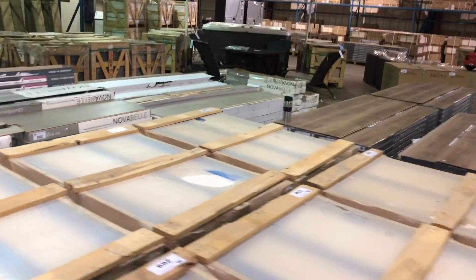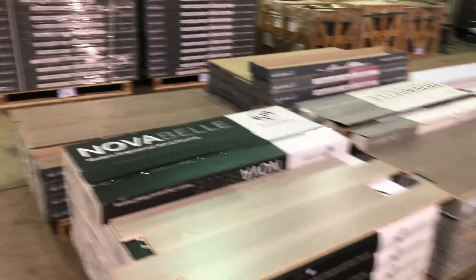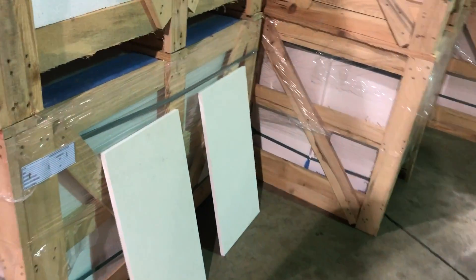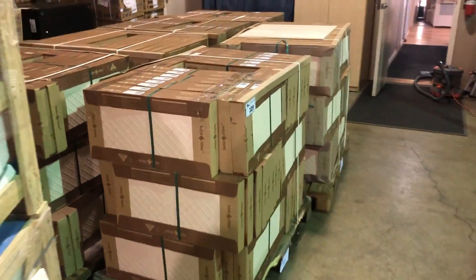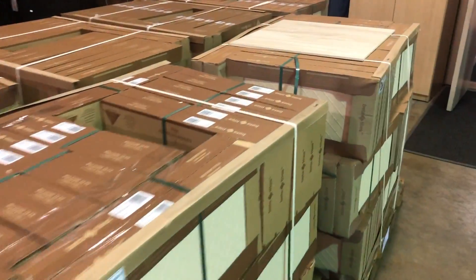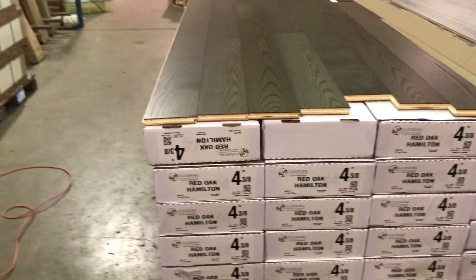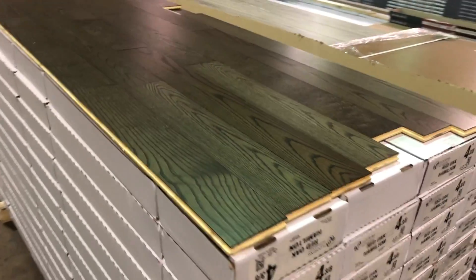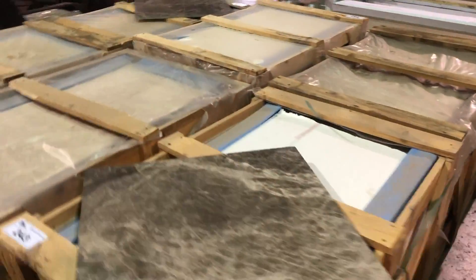We have engineered flooring as well, in different colors and styles. And we have limestone — beautiful fossilized wood tiles. Big skid of floating wood floor there. More tiles, more marble in a different color.